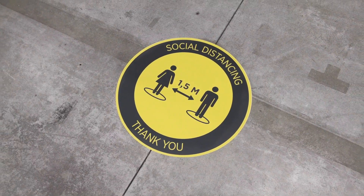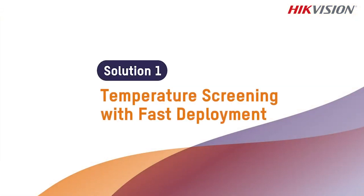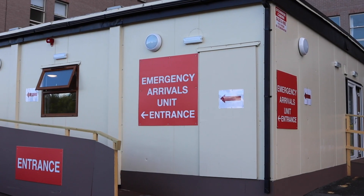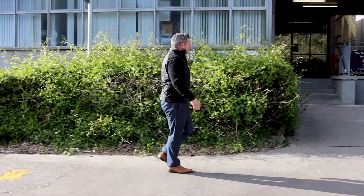One thing for sure, prevention is key. Temperature screening has been recommended by the government and proven as a very effective prevention tool. Preventative measures will enhance the health and safety measures of your business and help protect you, your employees, and most importantly, your customers from the spread of COVID-19.